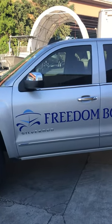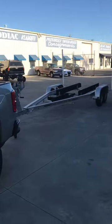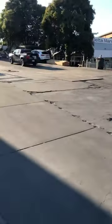Good morning everybody! Happy Monday. It's Rob with Freedom Boat Club. You see an empty trailer, but not for long. We're here at Delta Marine, about to get two brand new boats delivered.